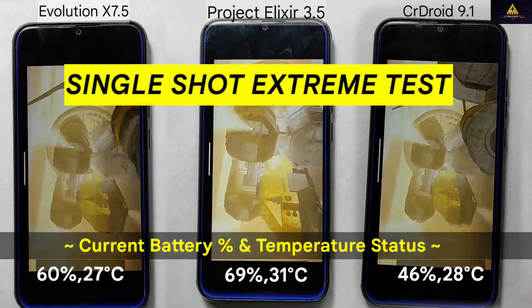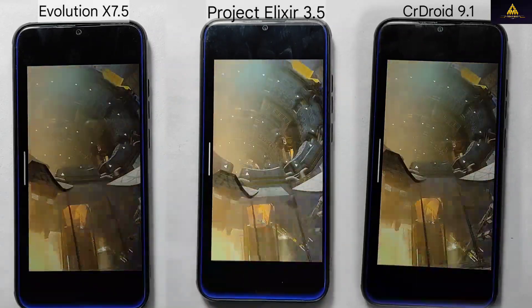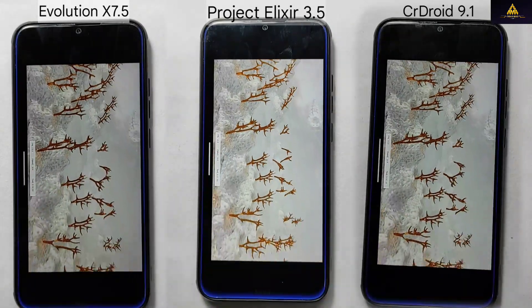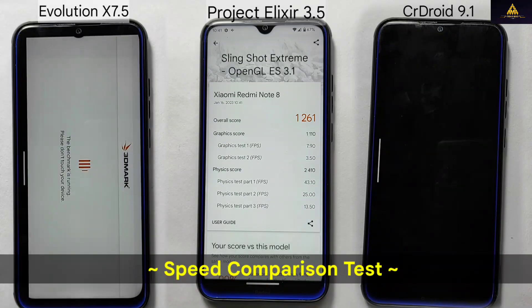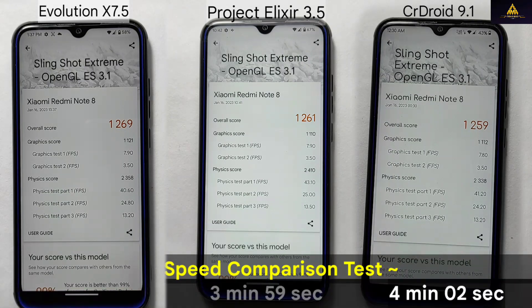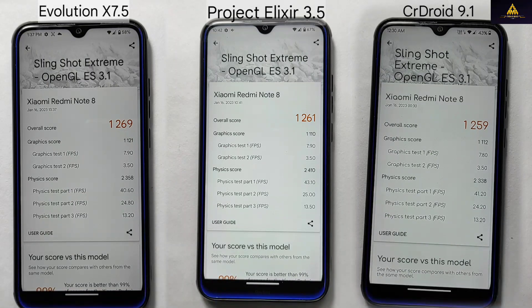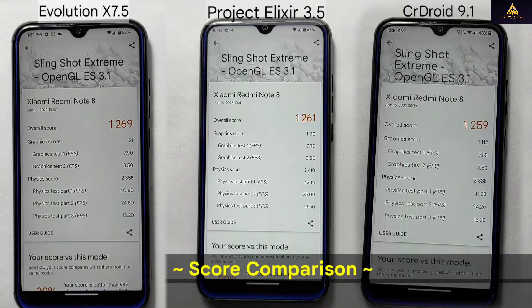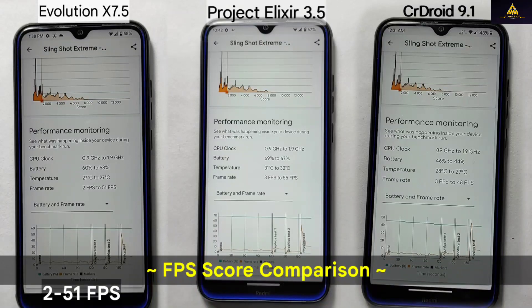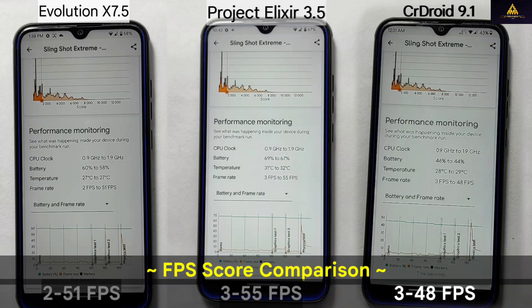Next, the single shot extreme test was performed on all the ROMs. The results show that Project Alexire finished first, completing the test in 3 minutes and 59 seconds, followed by Evolution X and CR Droid which took 4 minutes and 2 seconds. In terms of score, Evolution X secured first position with a score of 1269, followed by Project Alexire with 1261, and CR Droid with 1259. In terms of frame rate, Evolution X had 2-51 fps, Project Alexire had 3-55 fps, and CR Droid had 3-48 fps.